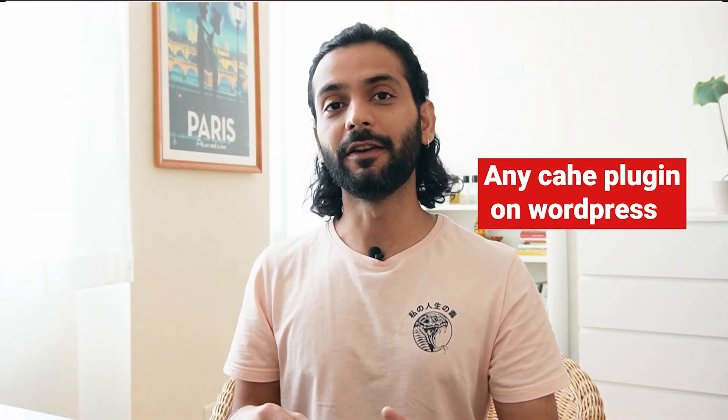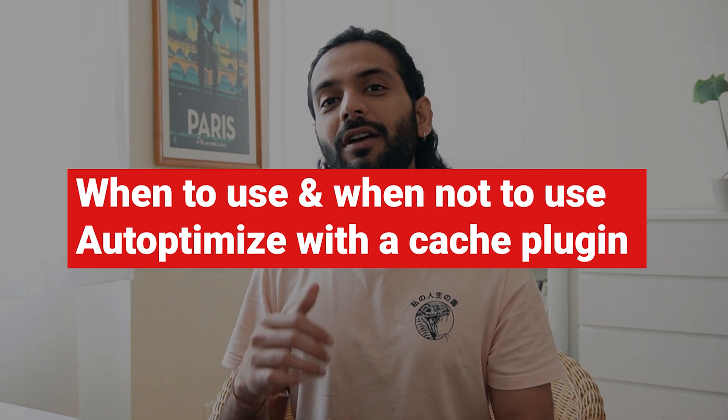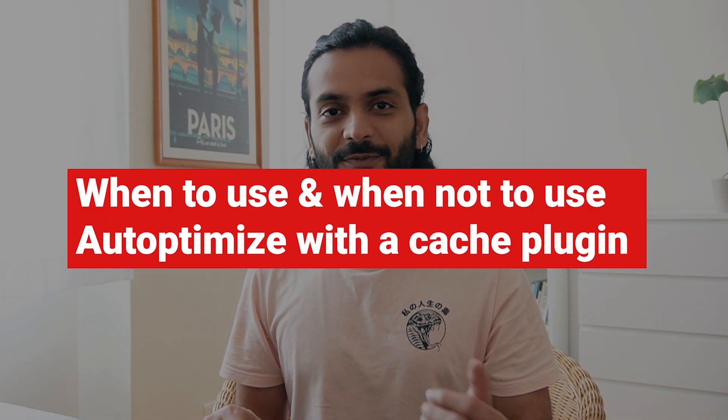So let me show you how you can use two plugins together — Autoptimize and any cache plugin — and take maximum benefit out of them to have amazing website speed and page speed scores. At the end of the video I'll give you my recommendation on when you should avoid using Autoptimize with a cache plugin.